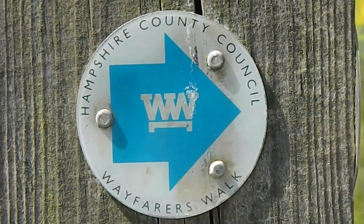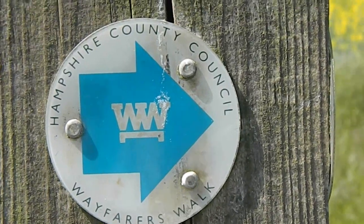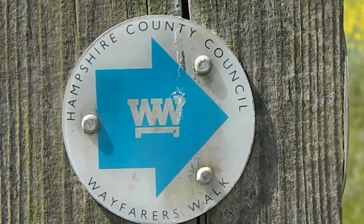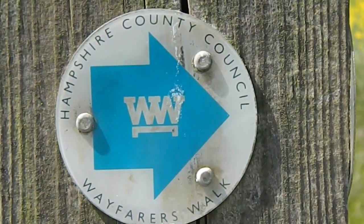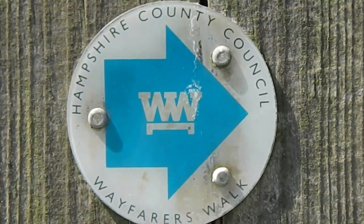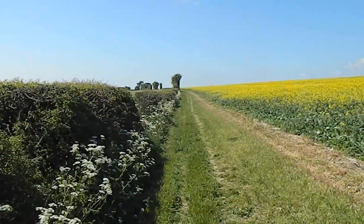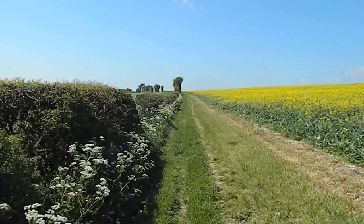We've been walking along the Wayfarers Walk long distance footpath for a few hundred yards. This is a long distance footpath from Emsworth in West Sussex to Inkpen Beacon. Now heading south along a bridleway, away from Watership Down — I'm no longer on the Wayfarers Walk.